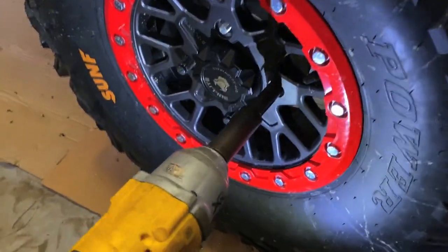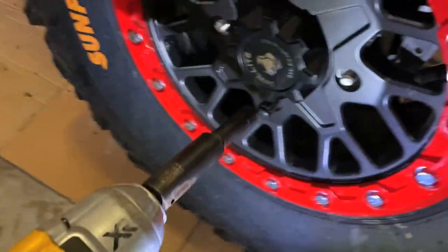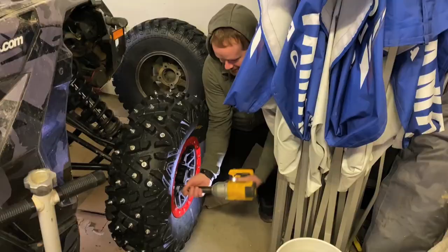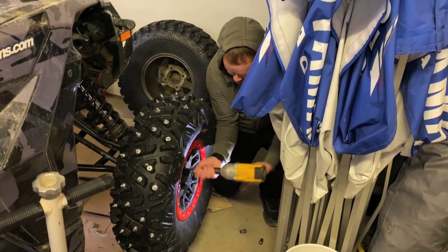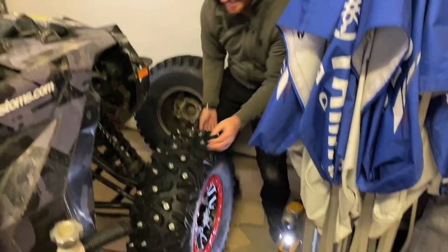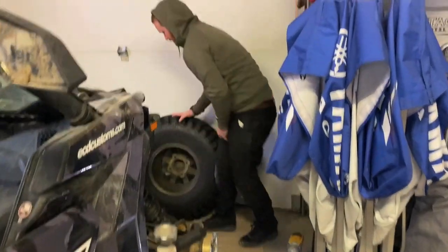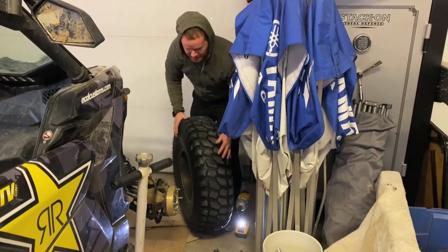The old half inch - new problem. There we go, perfect. New used pre-Warriors, put those on - you can start road running again.